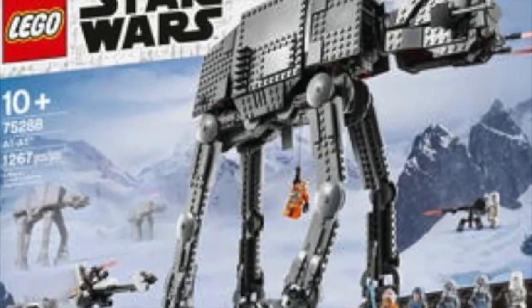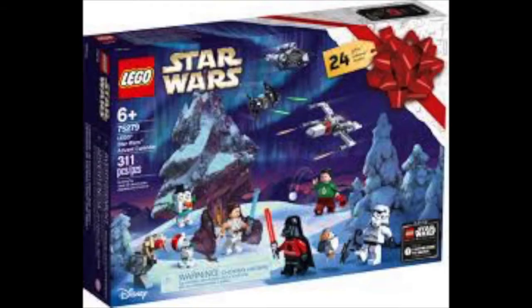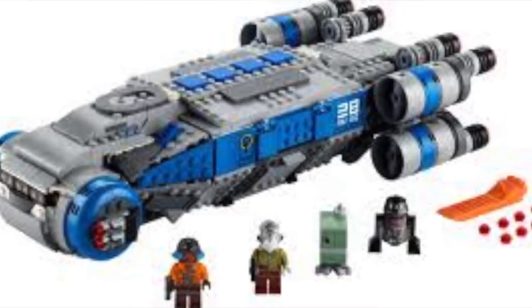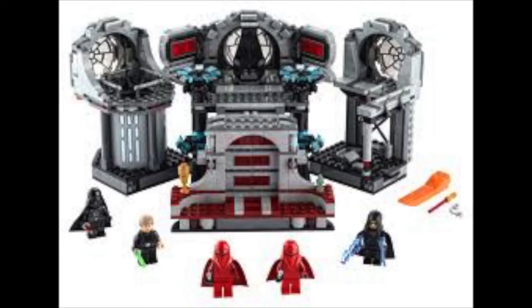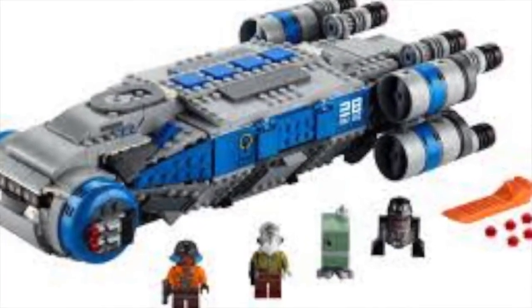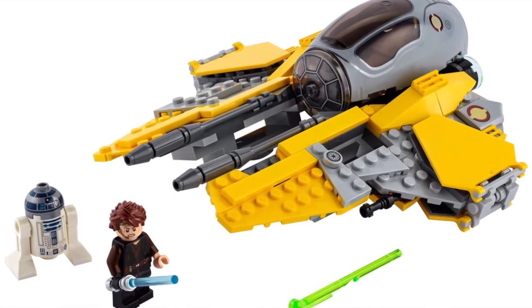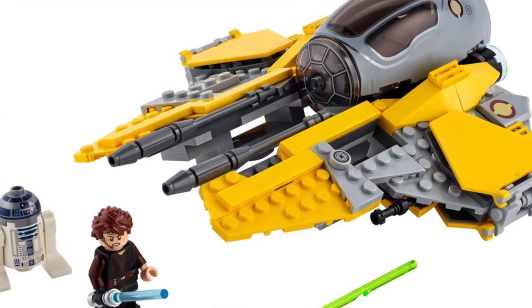The AT-AT, General Grievous's Starfighter, the Sith Mosaic, and the Advent Calendar. Then there's the Resistance Transport, the Death Star Final Duel, and the Jedi Interceptor — I doubt I'll be getting those, but if I see a really good sale I'll possibly pick them up.